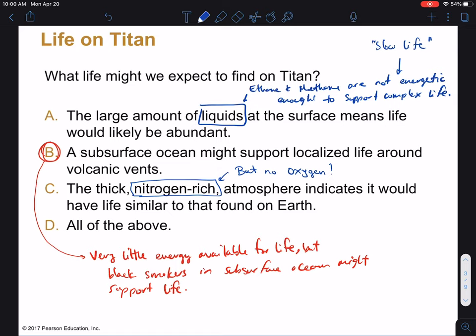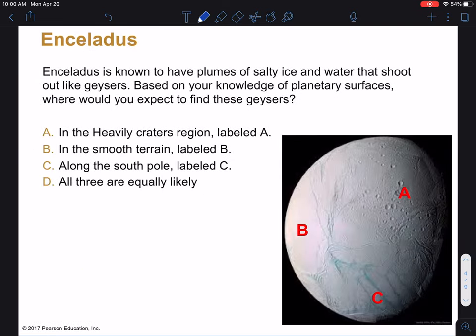Now, that's Titan — we've talked about its atmosphere and its surface. There's another moon named Enceladus, which is much farther out, and it's known to have plumes of salty ice and water that shoot out like geysers. We've talked a little bit about planetary surfaces and you've looked at quite a few, so I want you to use that knowledge to predict where you think these geysers would come out: up here in the heavily cratered region A, in B in this smooth terrain, or C down here where it's both smooth and there are these dark linear features. Push pause and take a moment to think about this on your own.